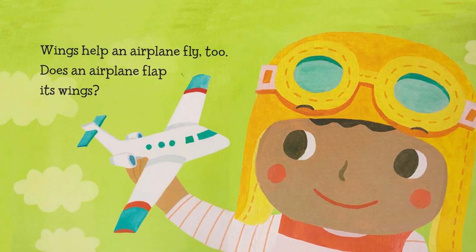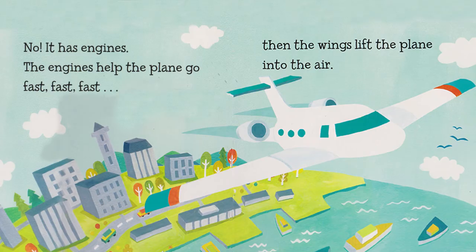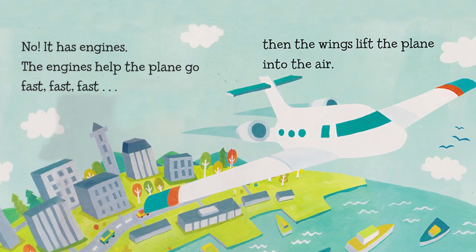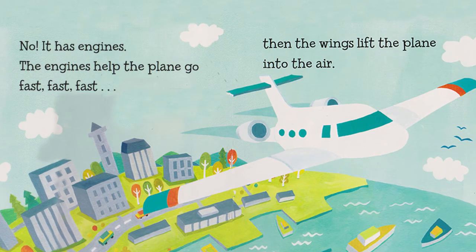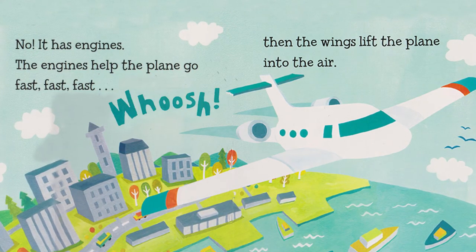Wings help an airplane fly too. Does an airplane flap its wings? No. It has engines. The engines help the plane go fast, fast, fast. Then the wings lift the plane into the air.